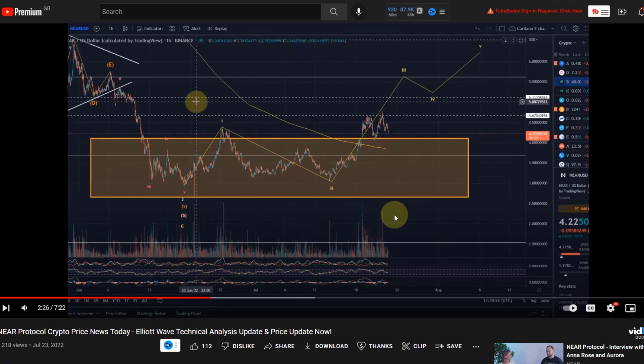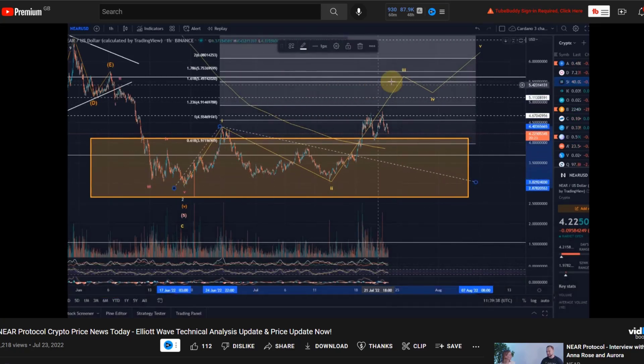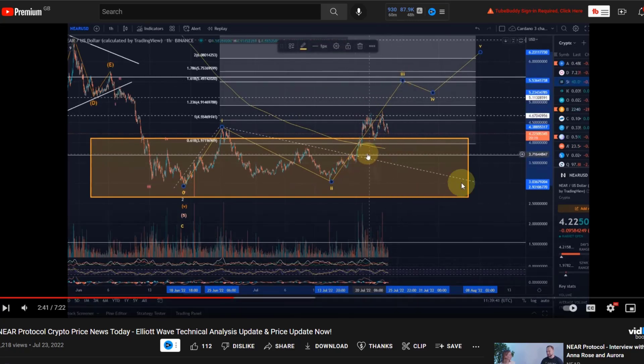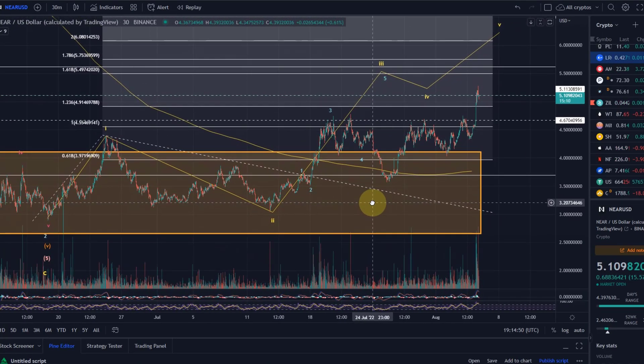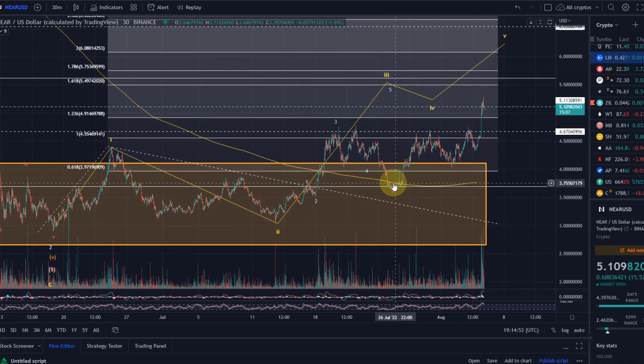I also put on the chart an Elliott wave count showing we had only completed wave one and were in a wave two pullback. We had not yet reached the target expected for wave three in yellow. Looking at wave one, the target would need to be $5.50 — we weren't there yet, only having reached the $4.55 level. The bullish wave count was on the chart and we followed this path very nicely.